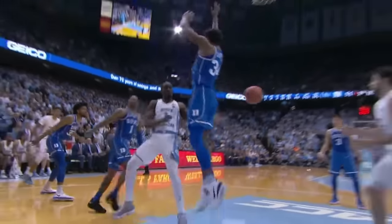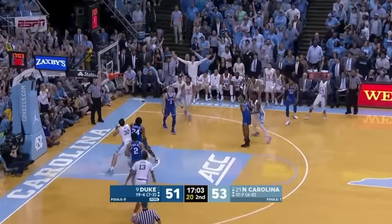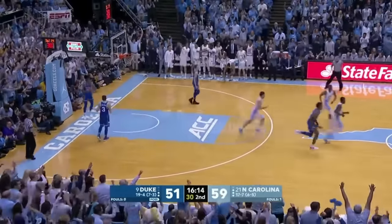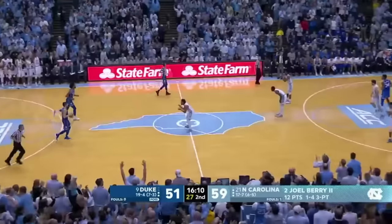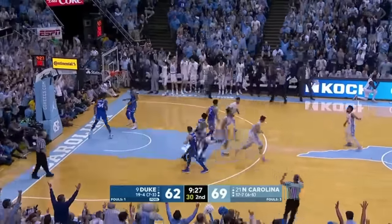Offensive glass — then the drive, help comes over, no rotation down. Williams — four threes tonight, make it five! Barry for three — yes! It's a 12-0 run, Carolina! Williams wide open again — his sixth three of the night. And again, transition defense.